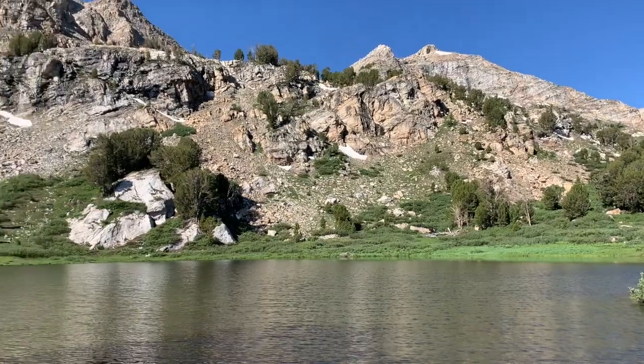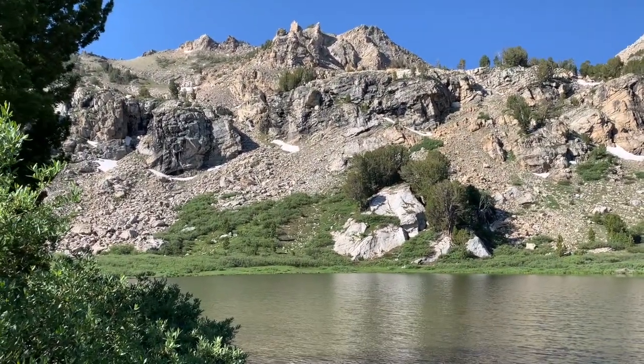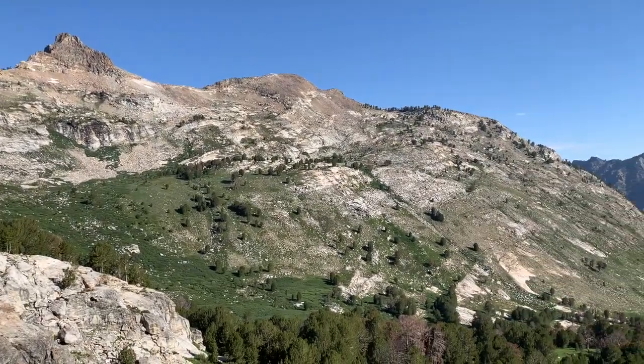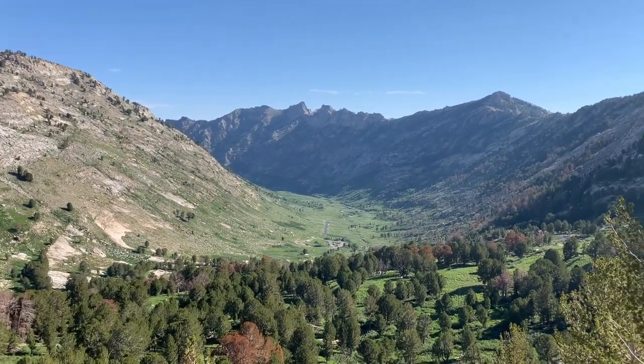The Ruby Mountains document the tectonic processes that have shaped Nevada scintillatingly, and are a textbook example of a metamorphic core complex. I discussed the mechanisms of metamorphic core complexes at length in the Eldorado Mountains video, so feel free to give that video a watch to learn more about the geophysical aspects of metamorphic core complexes.